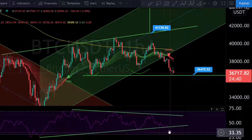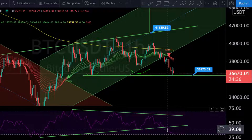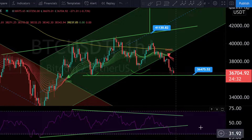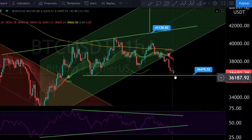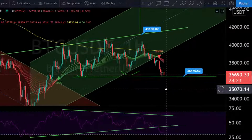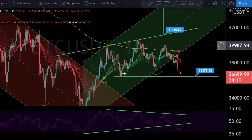We were in a triangle, and as long as we were in the triangle things were okay — we saw the support there yesterday. But now we have broken this triangle to the downside, and we are nearly oversold — not oversold yet, but nearly. That may give us a small bounce from here.